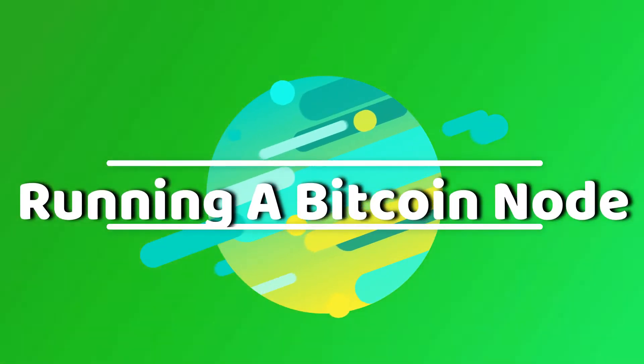Welcome back to another video. My name is Ian Major. I'm an entrepreneur, Bitcoin pleb, and all-around raging capitalist. And in today's video, on the excitement scale, I am on an 11. That is because we are kicking off a series on running your own Bitcoin node.